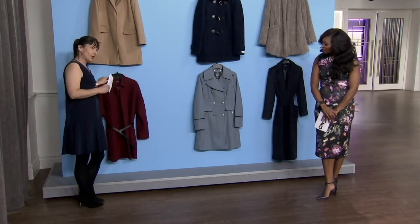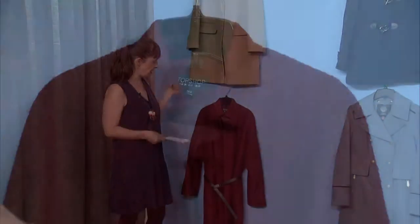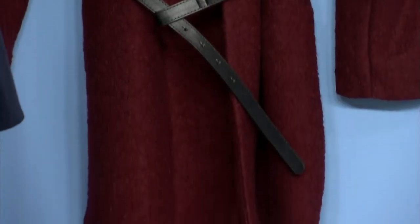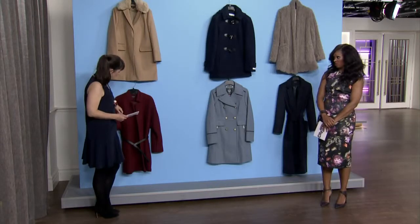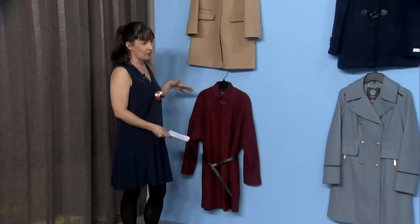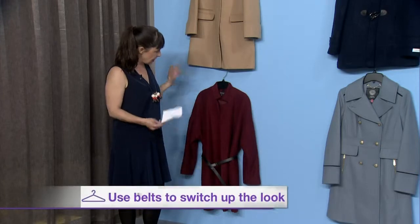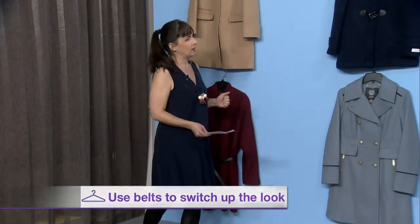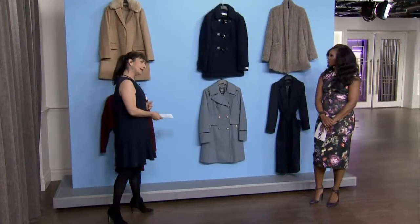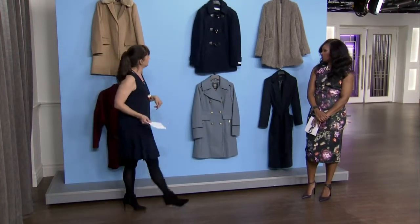Pantone names a color every year — the color of the year — and this is it: Marsala. It's this beautiful wine color, which is so rich looking. It was a little controversial when it came out this year, but it looks really good on that coat. This comes with its own belt, but you could really switch up this look and make it fresh by reaching into your closet and switching out the belt to keep it interesting. You can use whatever belt you've got — throw it on and belt it, it makes it very now. You're gonna feel like you've got a different coat every day.